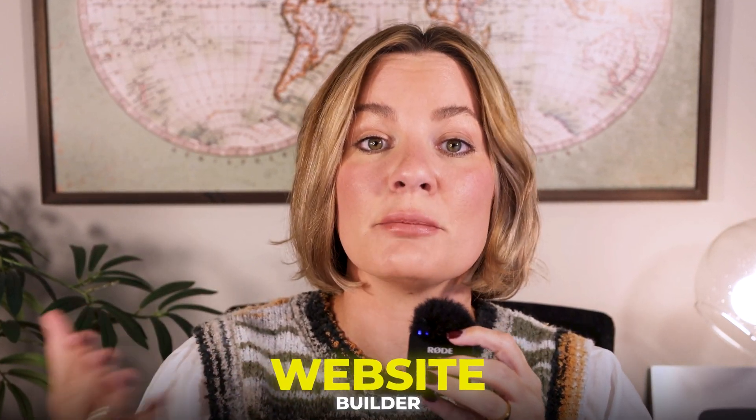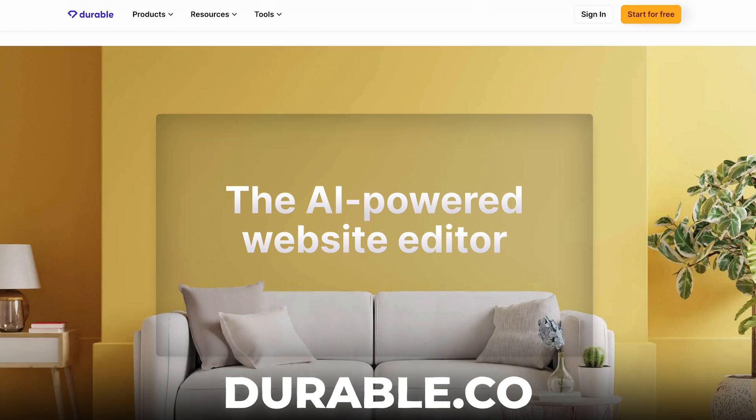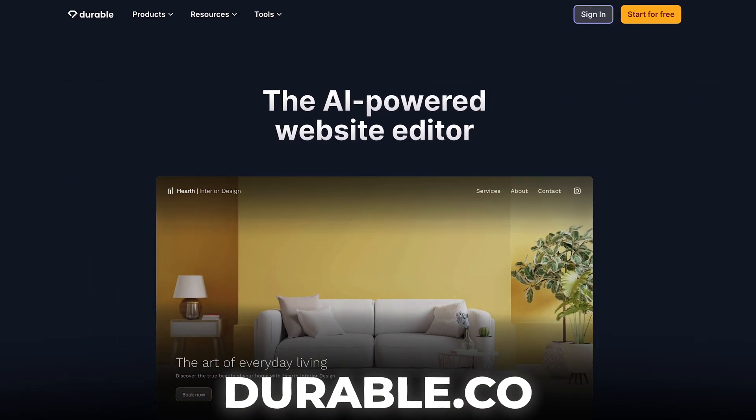When it comes to building a website, it's obviously really important to have the right website builder. For this video, I'm going to be using Durable because that is who I use to build my complete website. One of the main reasons is because you don't need to have coding knowledge — you don't need to know the ins and outs of how to build a website.